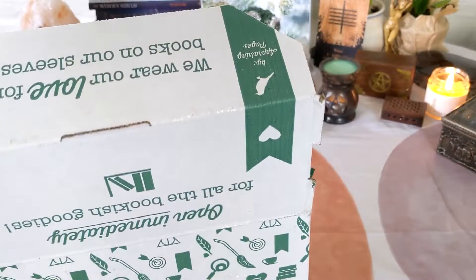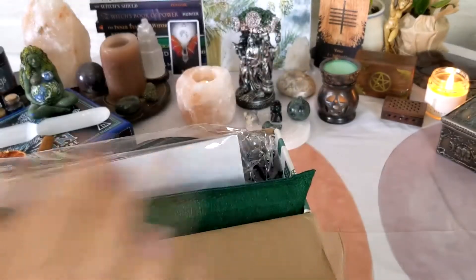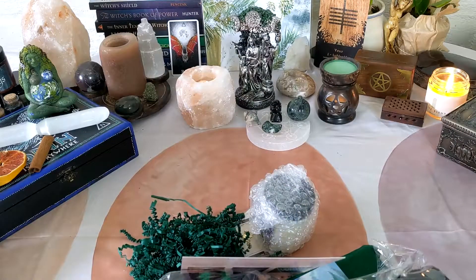Hey everybody, it's that ADHD witch again. Disclaimer: I have ADHD, which means I'm going to ramble on and may or may not talk about this box. Two, I'm a reseller. I buy these boxes for resale, so I'm going to be looking at them from a reseller's perspective.